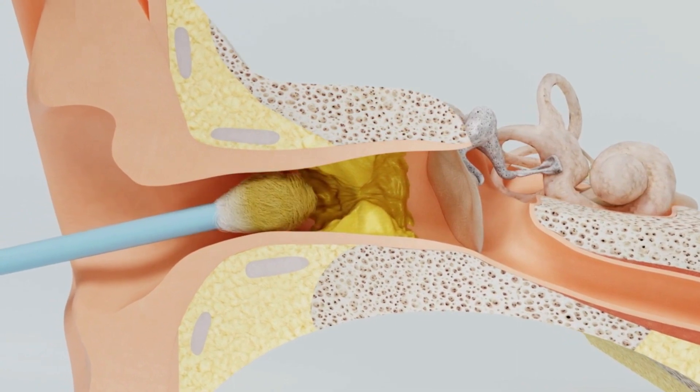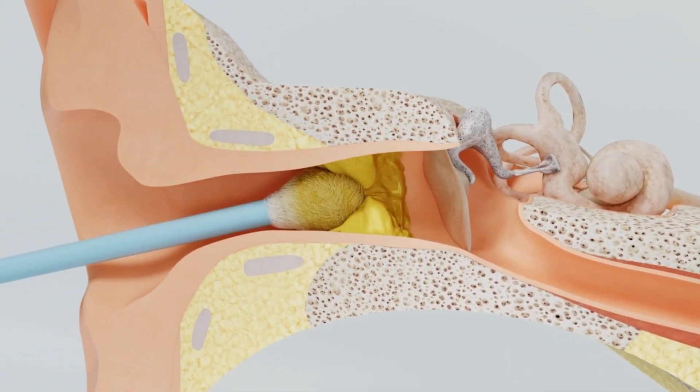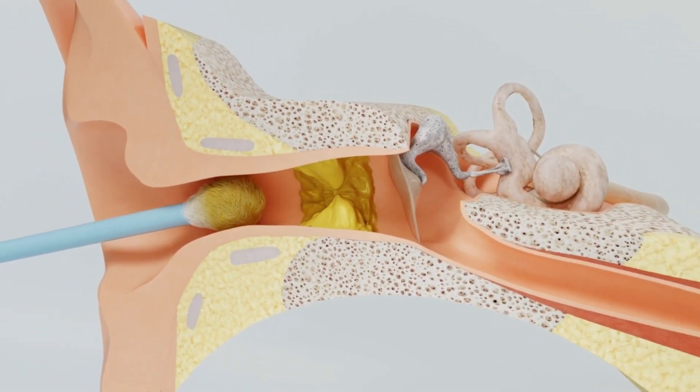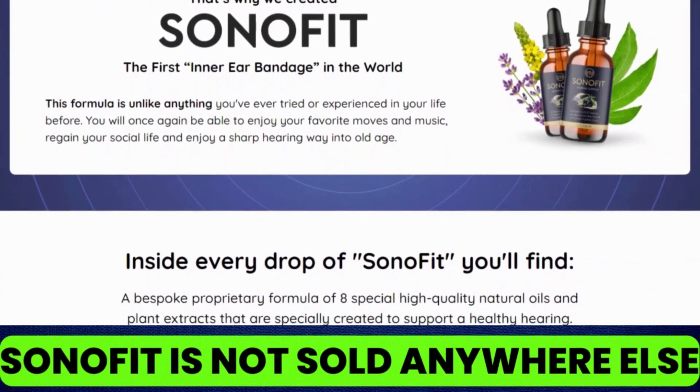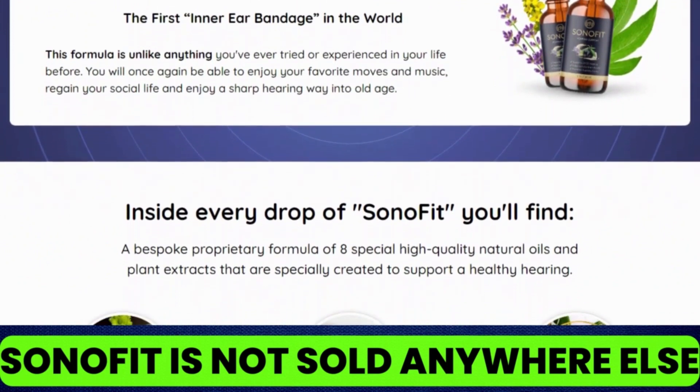So what is Sonofit? Does it really work? And the answer is yes — Sonofit works. Sonofit is a blend of natural and scientifically proven ingredients to support ear and brain health.